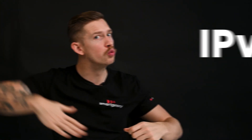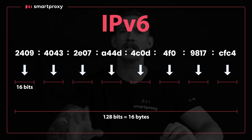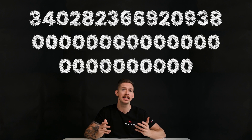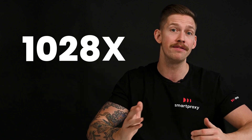Internet protocol version 6 swooped in and saved the day. It was created in the 90s and uses a much bigger 128-bit alphanumeric address scheme. This means that IPv6 can store — wait for it — 340 undecillion IP addresses. That's a trillion, trillion, trillion. So IPv6 can hold 10²⁸ times more addresses than IPv4.